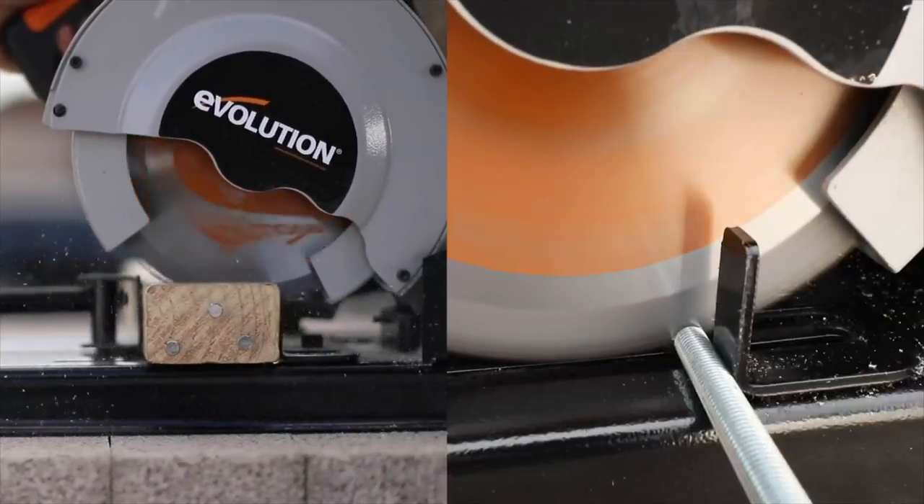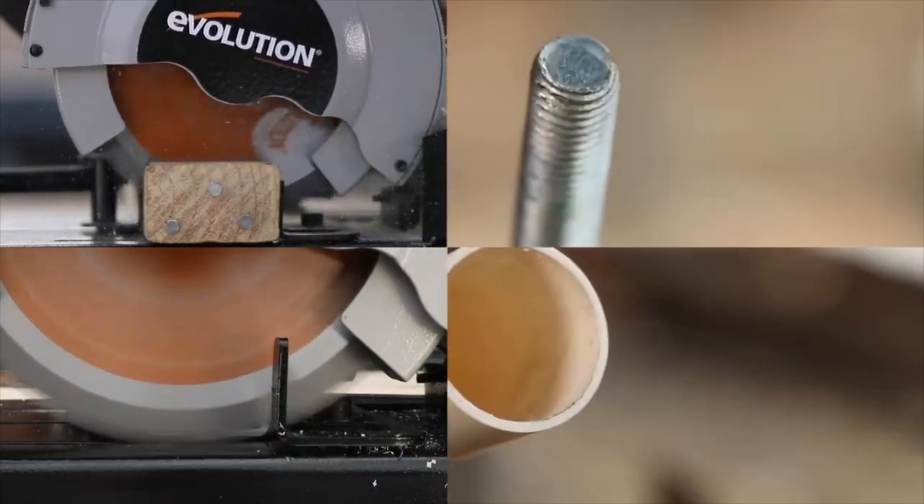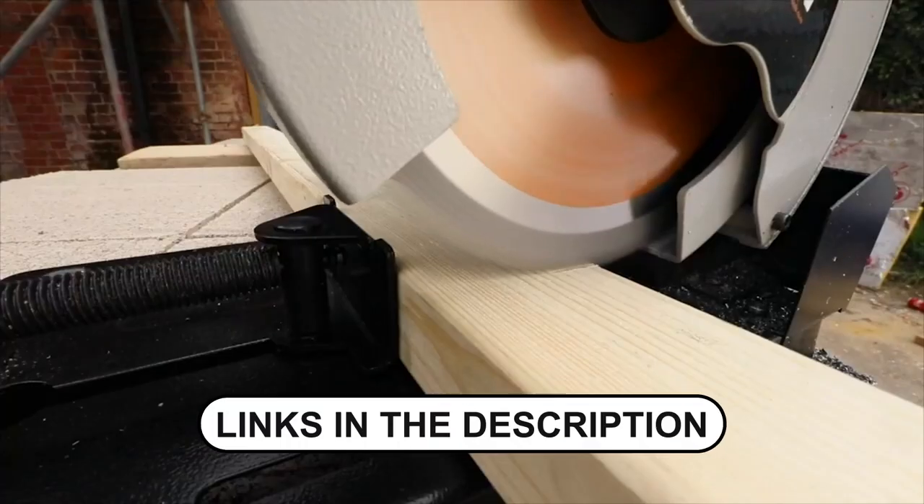Hello, everyone. Today we'll be discussing the top 5 best chop saws available for purchase on the market. The relevant timestamps and links to all the products mentioned will be included in the description. Let's begin.